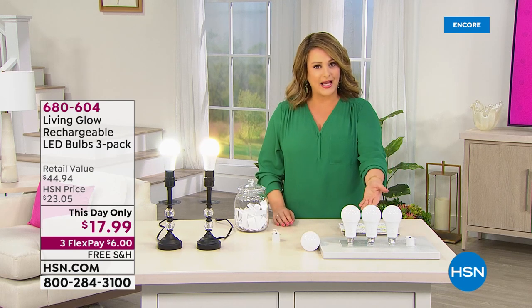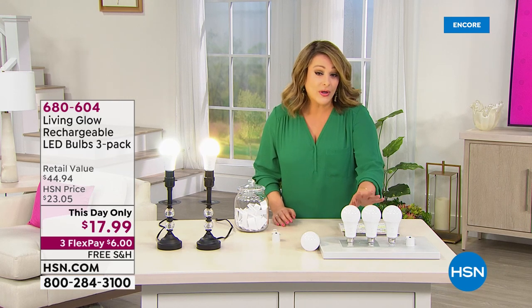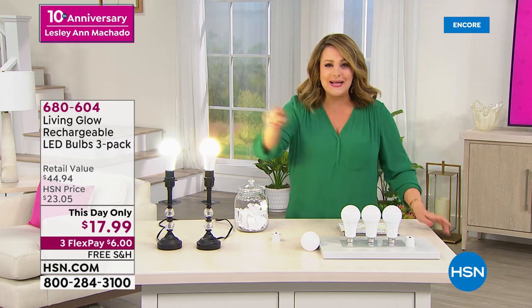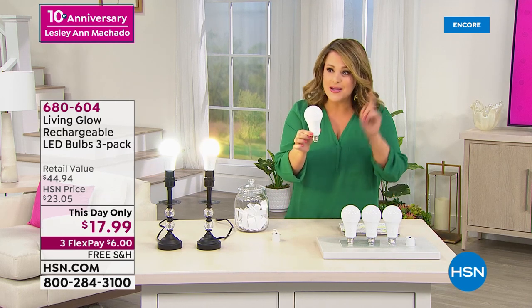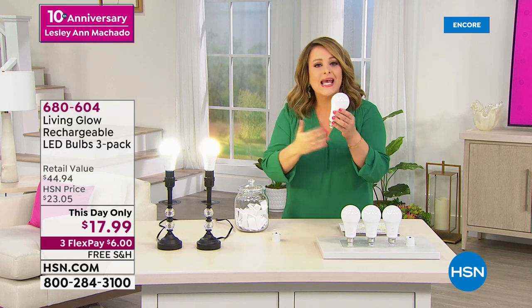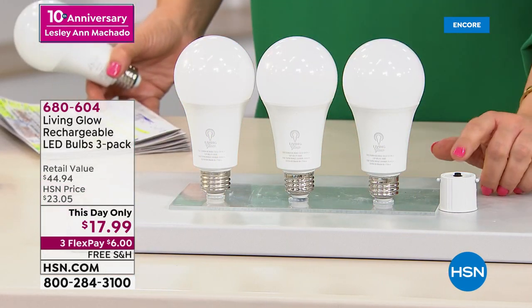These are meant to last a lifetime. They are rated for either 45 years or 50,000 hours, whatever comes first, when you're using them up to three hours a day. But it's the only light bulb we know of that when the power goes out — when the summer storms hit or the winter storms hit — it's the only light bulb that turns on, because as you use it in your favorite lamps or fixtures it will recharge itself. It's always ready to go.